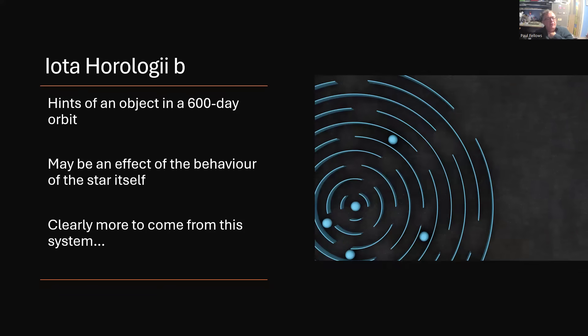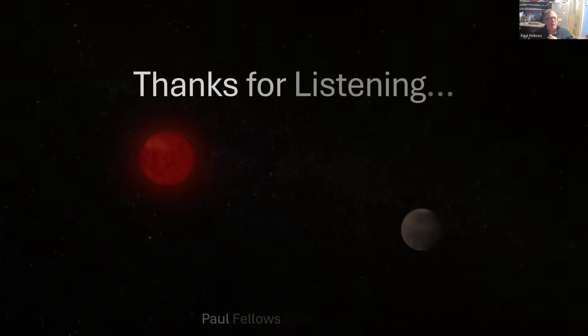Orbiting further out around the same star, there's a 600-day orbit candidate for another planet. However, this may not be a confirmed detection — it may just be an effect of the star's rotation, as star spots moving across the disk have fooled us in other cases into thinking we have planets at periods that are multiples of the star's rotation period. So clearly more to come from this interesting system when we get to turn the James Webb telescope to it, and indeed when the results from TESS come in. I think this one's worth watching. Thanks very much for listening to that short once-around Iota Horologii.